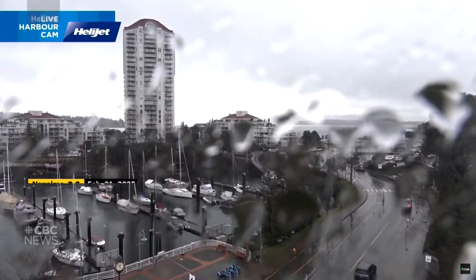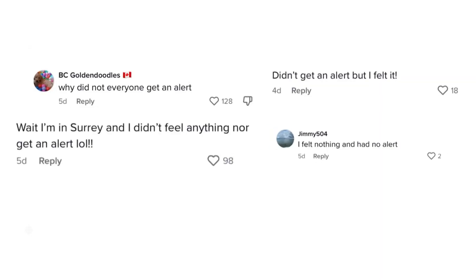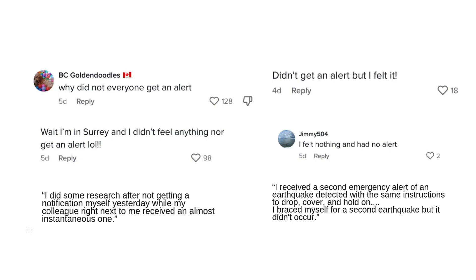When BC's south coast shook with a 4.7 magnitude earthquake in February, you may or may not have gotten an alert. Or maybe it came later, and there were lots of questions about it. Here are some of the key things that you should know about the alert system. First, how does it even work?